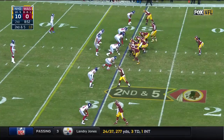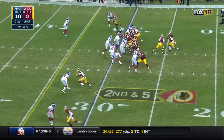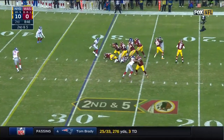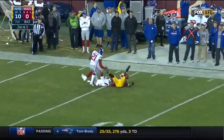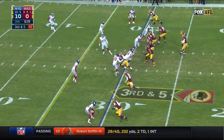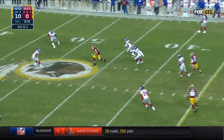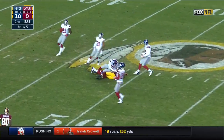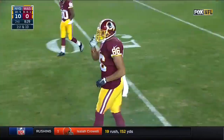Second and five — Cousins, protected, airs it out, Garcon broken up. And they have held this offense in check in the first half. Cousins fires a fastball to Jordan Reed, who slides down at the Giants 49 for a completion of 21.